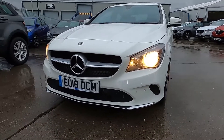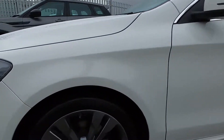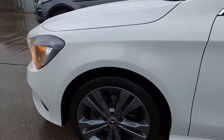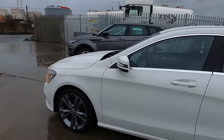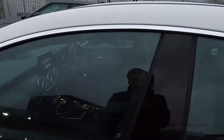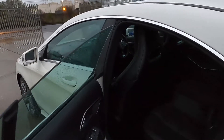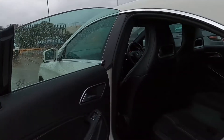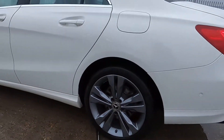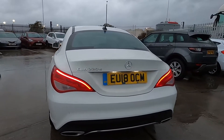At the front this car has parking sensors, and down to the sides you've got grey 18 inch wheels. You've also got chrome trims around the windows and these doors are frameless.